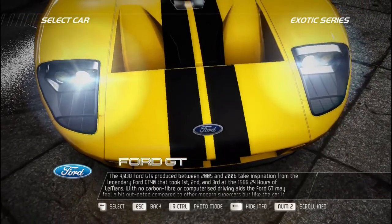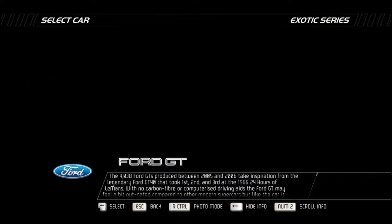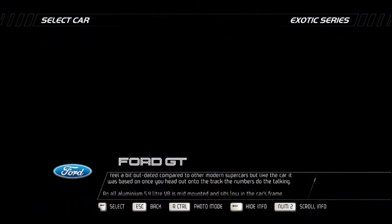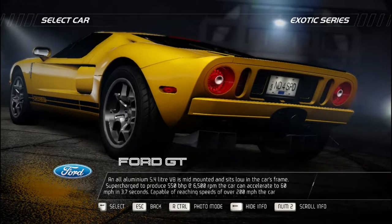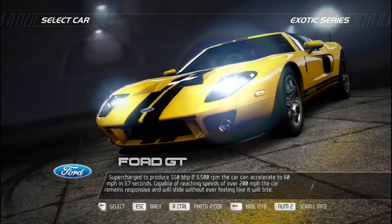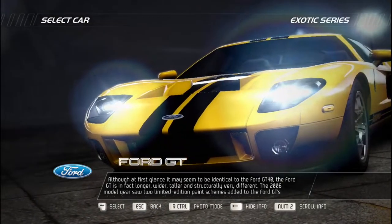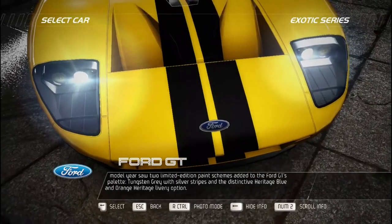The 4,038 Ford GTs produced between 2005 and 2006 take inspiration from the legendary Ford GT40 that took first, second, and third at the 1966 24 Hours of Le Mans. With no carbon fiber or computerized driving aids, the Ford GT's all-aluminum 5.4-liter V8 is mid-mounted, supercharged to produce 550 bhp at 6,500 RPM. It accelerates to 60 mph in 3.7 seconds and reaches speeds over 200 mph while remaining responsive. Although resembling the GT40, the Ford GT is in fact longer, wider, taller, and structurally very different. The 2006 model year added tungsten gray with silver stripes and a distinctive heritage blue and orange livery option.